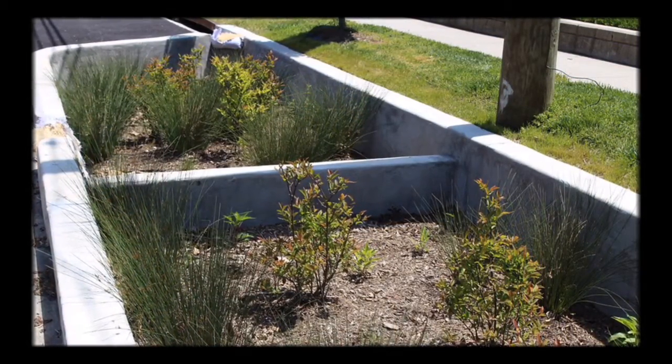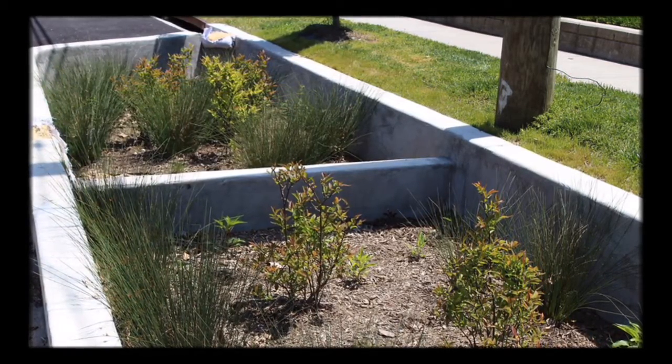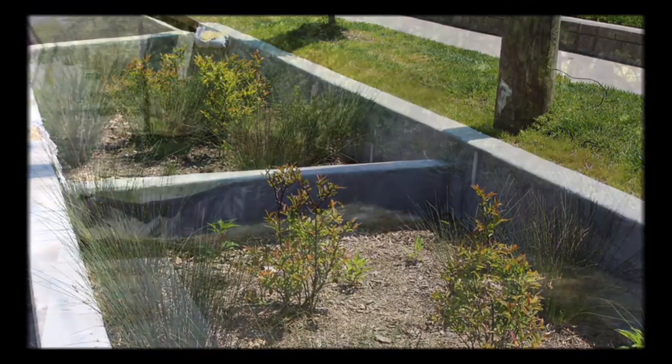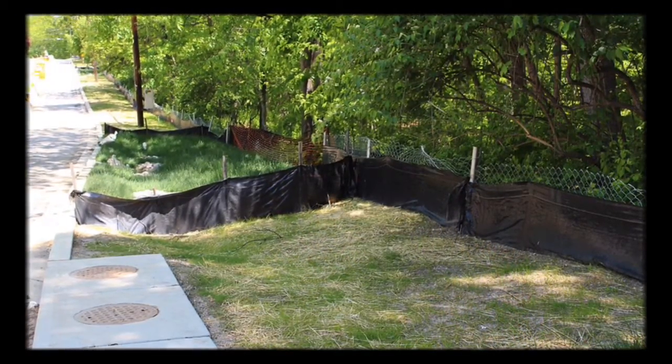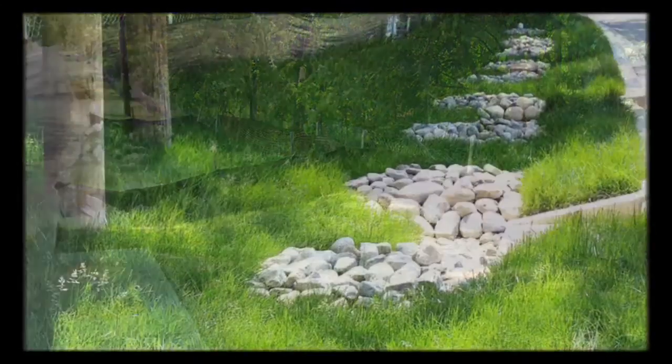When implemented, green infrastructure creates living green streets that capture, store, and infiltrate stormwater to treat it as a resource and improve the urban environment. The Oregon Avenue Project is designed to incorporate bioretention planters adjacent to the roadway. Sidewalks will be constructed with low impact development techniques.